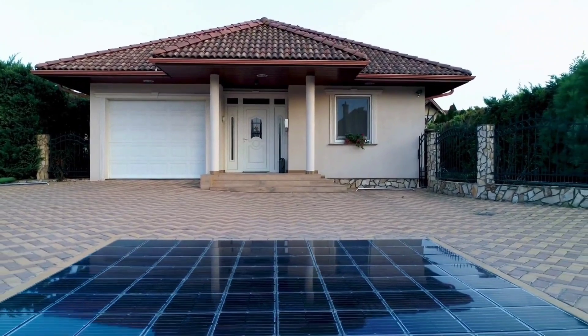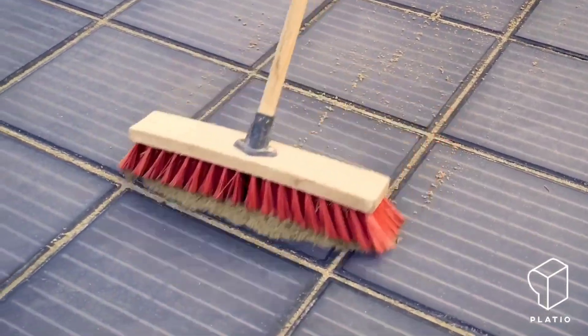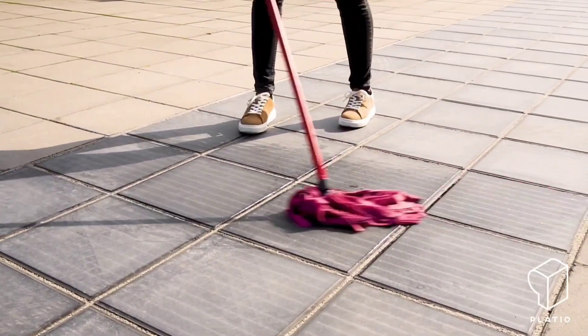Concerned about overheating? Fear not. Even on scorching sunny days, these panels remain as cool as traditional pavers or concrete, as affirmed by the company's claims.